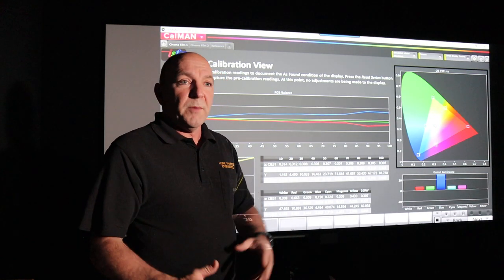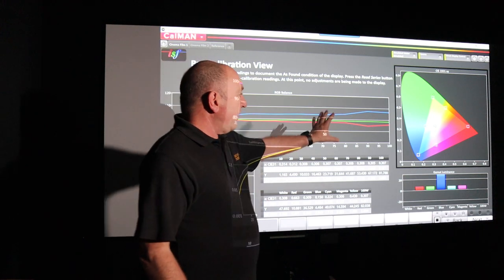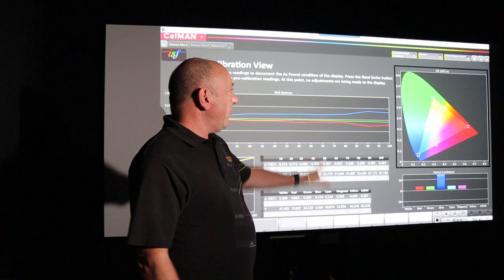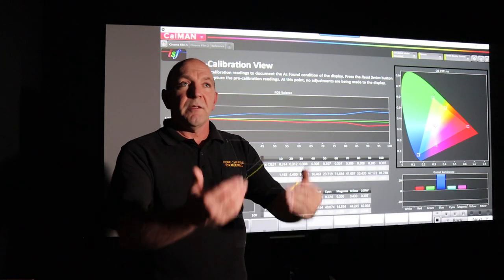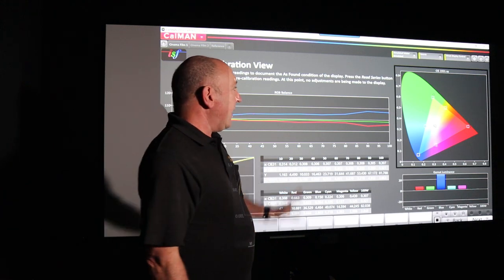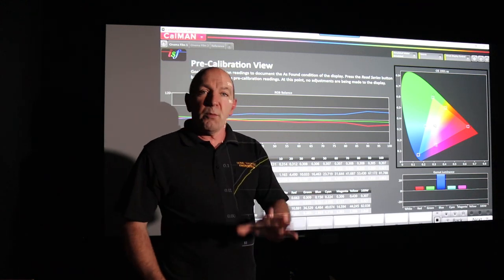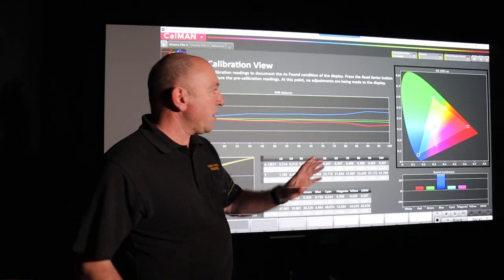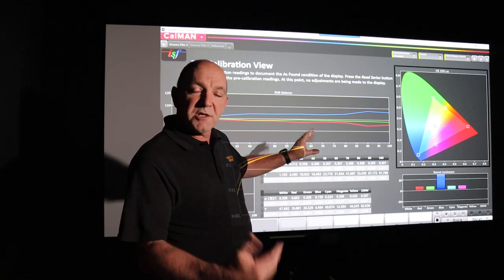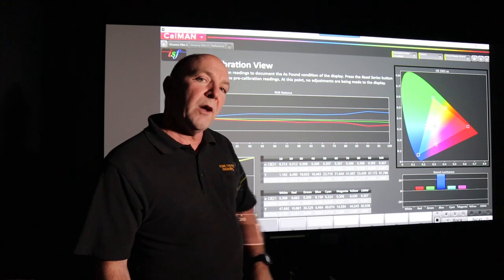The first thing we do is set all the equipment up. Normally there would be a sensor in front of the screen looking at the image, going to a computer — which is the screen you're seeing here. The projector then generates the test patterns, all of this is measured and gives us the results. This is what we call the pre-calibration screen. I've taken a snapshot of a customer's projection system and I'll walk you through it.